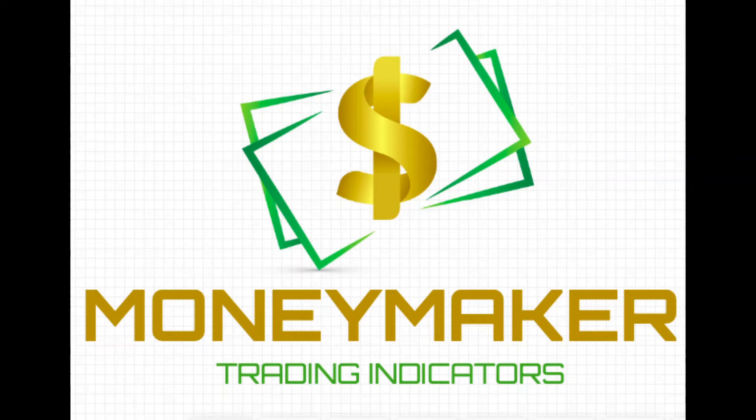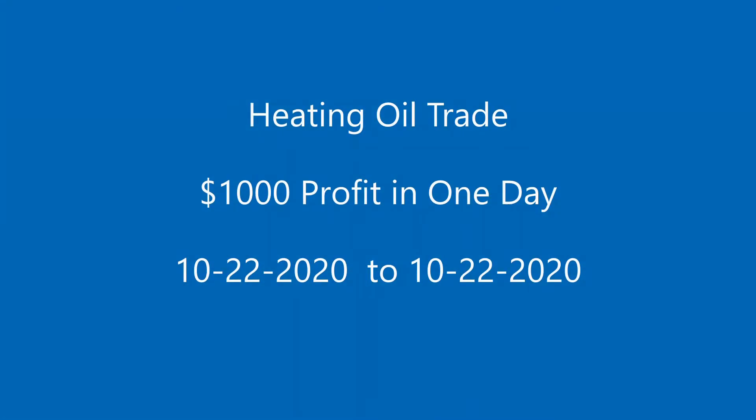Hey everyone, this is Jerome from Moneymaker. I hope you're having a good day. Heating oil trade on a one hour time frame — nice $1,000 profit in one day.